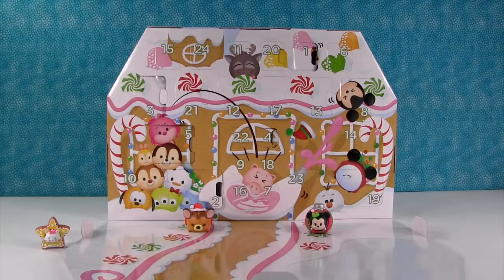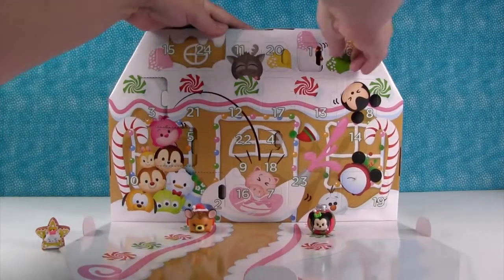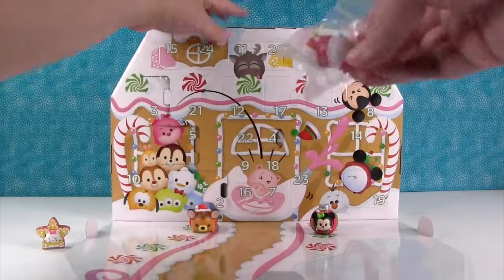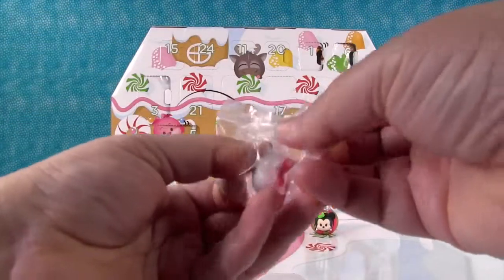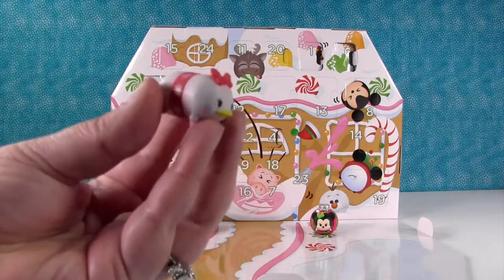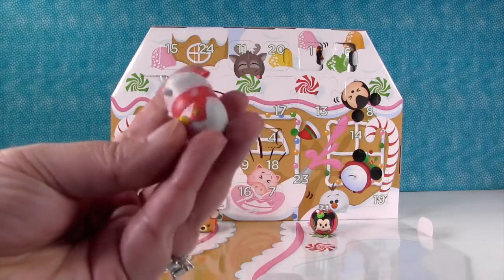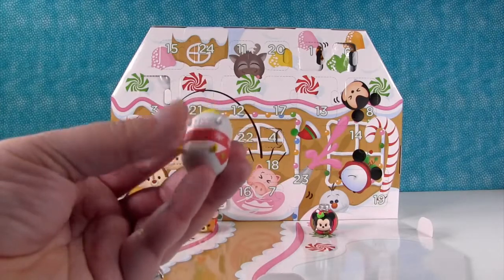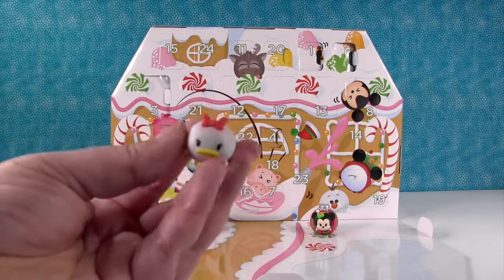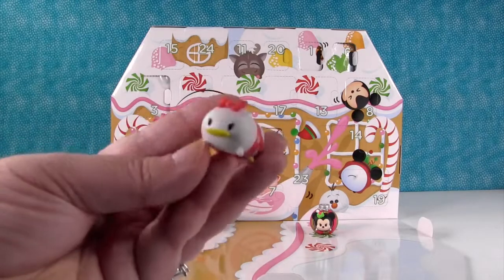Day six — let's see what we have. Oh, this one's so cute, it's Daisy Duck. She has a red scarf with snowflakes. Wherever the red is, it kind of faded into the white character, so it looks pinkish — it almost looks like she has a sweater on too.